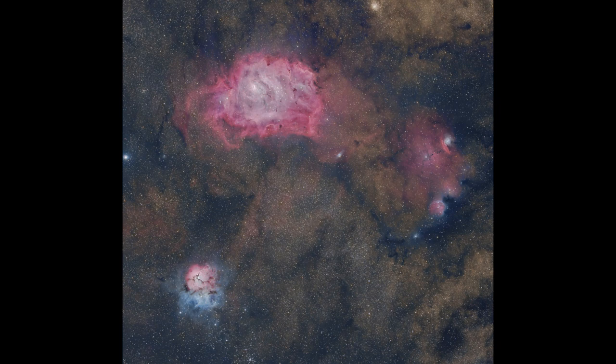The Trifid Nebula has a combination of three different types of nebulae all put together: the blue of the Reflection Nebula, the reddish pink of the Emission Nebula from the glow of hydrogen gas, and the dark nebula — the dark dusty areas that split the Trifid into its distinctive shape.